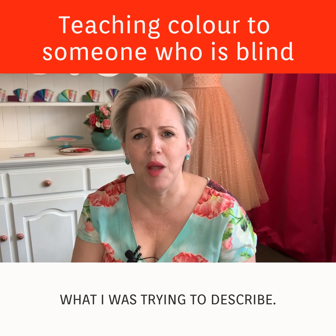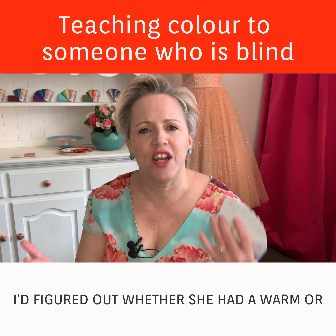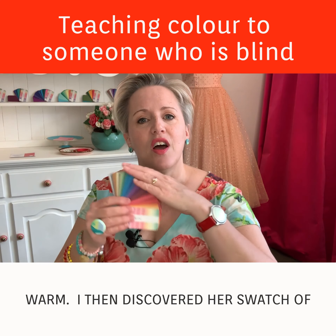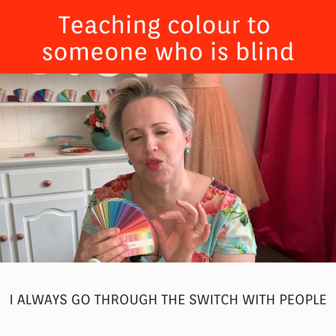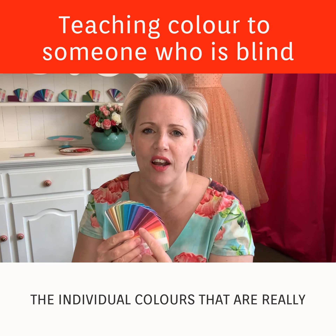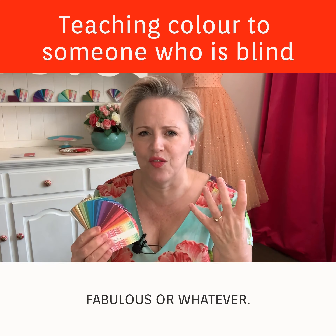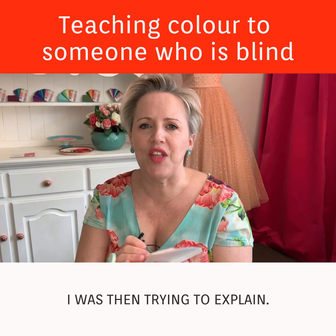Once we had done the draping and I'd figured out whether she had a warm or cool undertone to her skin — and she was warm — I then discovered her swatch of colors. I always go through the swatch with people and put a little dot on the backs of the individual colors that are really my client's wow-factor colors, the colors that are really going to make their eyes pop or their skin look fabulous.